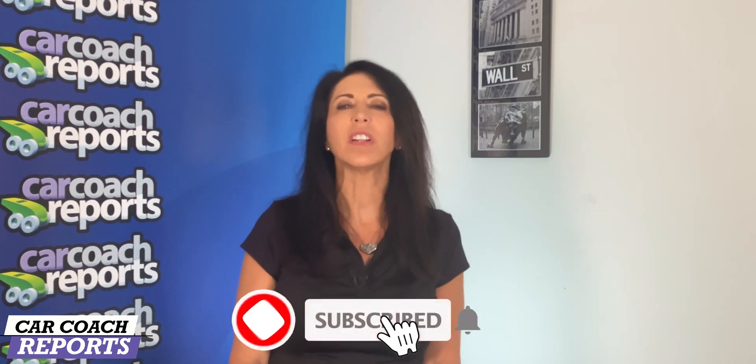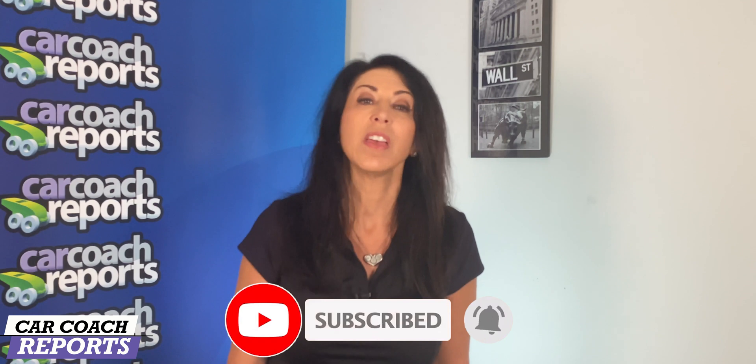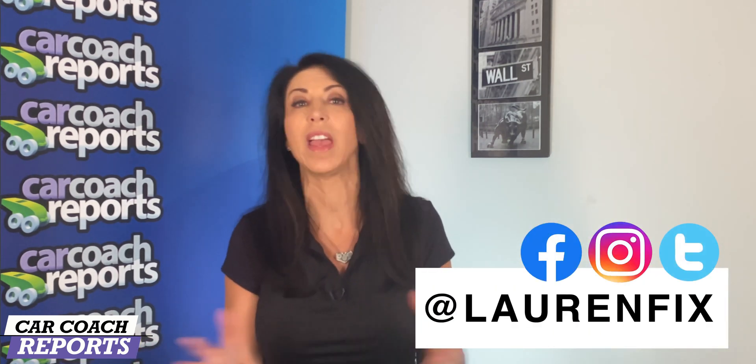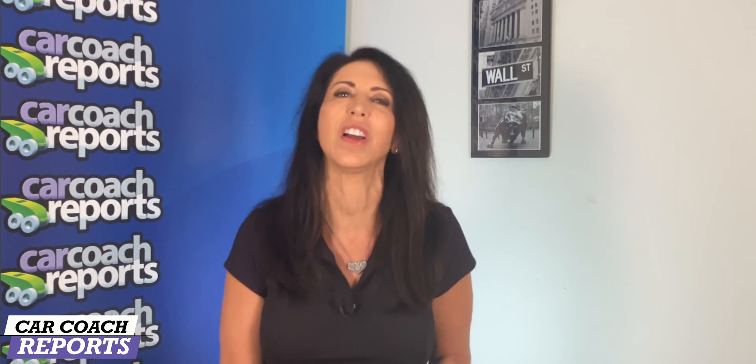If you got value from this video, give it a like and subscribe for more videos like this one. Put any questions in the comments below and I will answer them. Don't forget to check out our all-new website, Car Coach Reports — it's in English and Spanish and we have new contributors and great information. You can follow me on all forms of social media at Lauren Fix to stay on top of the best prices and great car information. Don't forget to check out our podcast, Total Car Score — it's on all platforms. Thank you so much for watching and we'll look forward to seeing you next time.